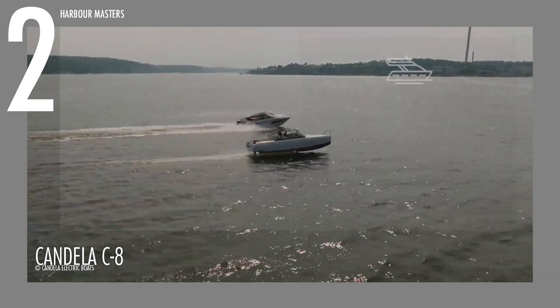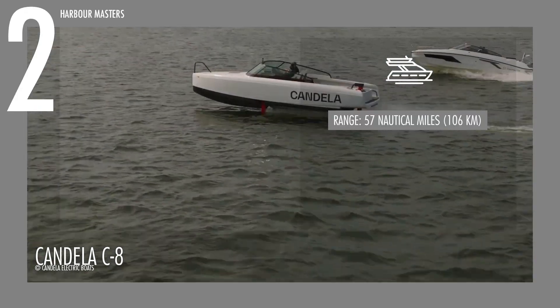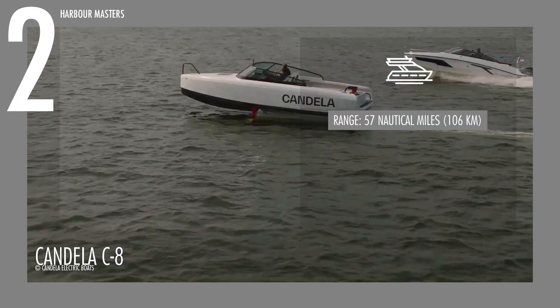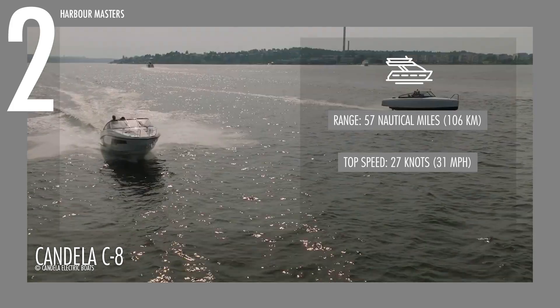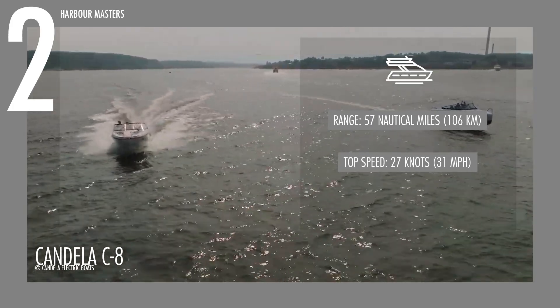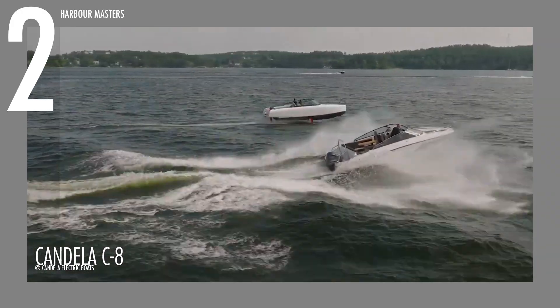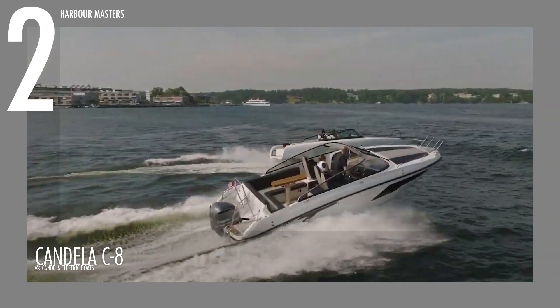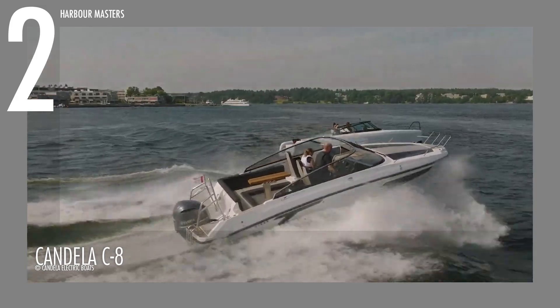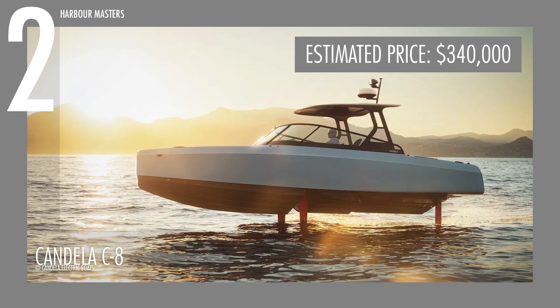Its 69-kilowatt-hour battery, developed in collaboration with Polestar, provides a cruising range of 57 nautical miles or 106 kilometers on a single charge, while reaching a top speed of 27 knots or 31 miles per hour. Designed for extended journeys without sacrificing performance, the C8 combines advanced engineering with refined comfort, priced at around $340,000 US dollars.